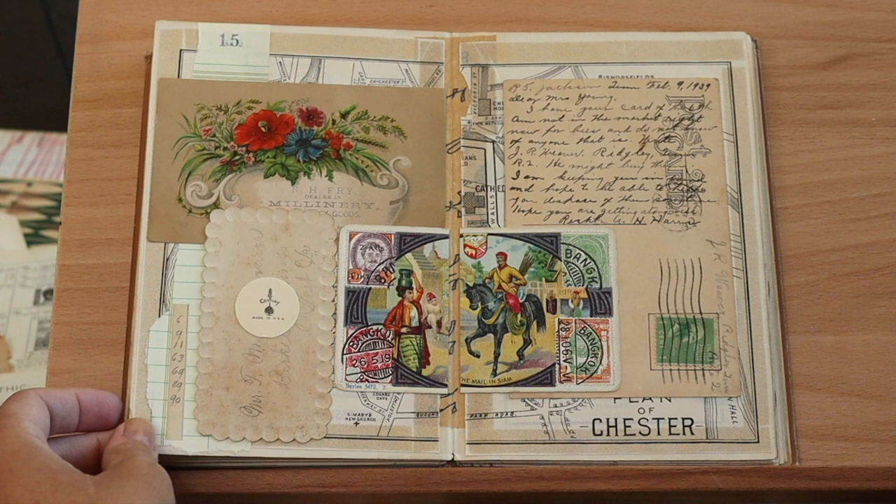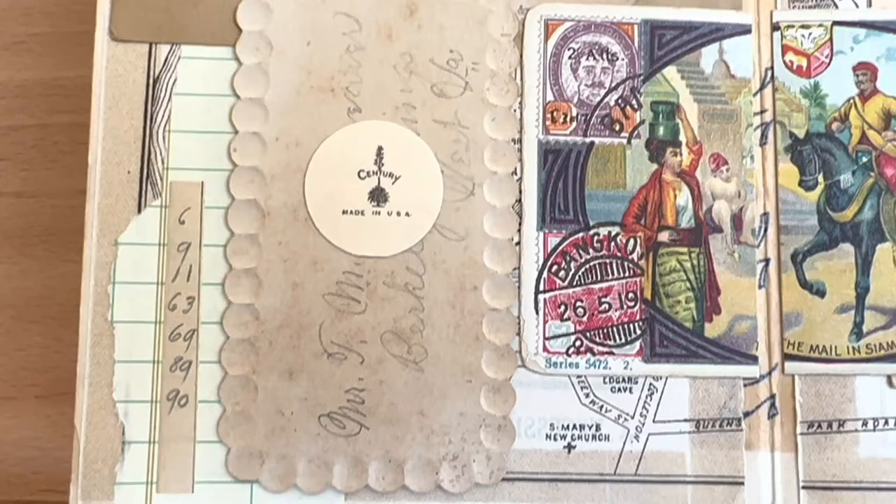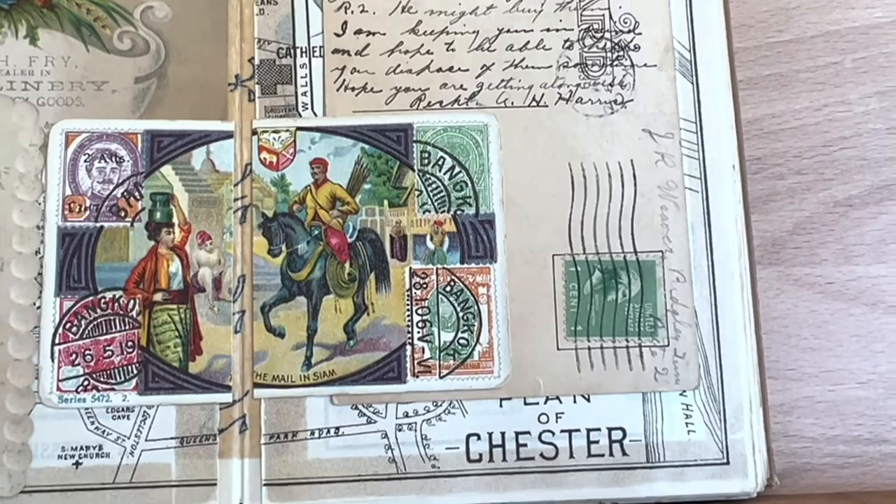On this spread it's super colorful. There is a trade card in the middle and that kind of sets the tone for the color. Luckily I was able to find a millinery trade card as well to make it all work.